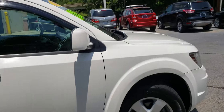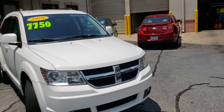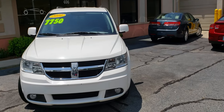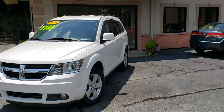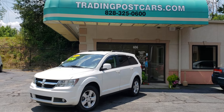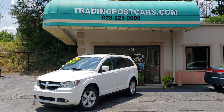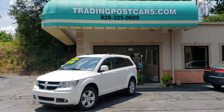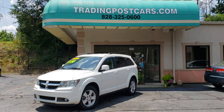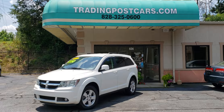Give us a call for more information. Once again, our number is 828-325-0600. You can also check us out online at tradingpostcards.com. We do offer finance options — you can click on Get Approved Now online and we can take your application online. We do offer credit for all types of different credit scores. Once again, you're looking at a 2010 Dodge Journey at Trading Post of Hickory. Come check us out.